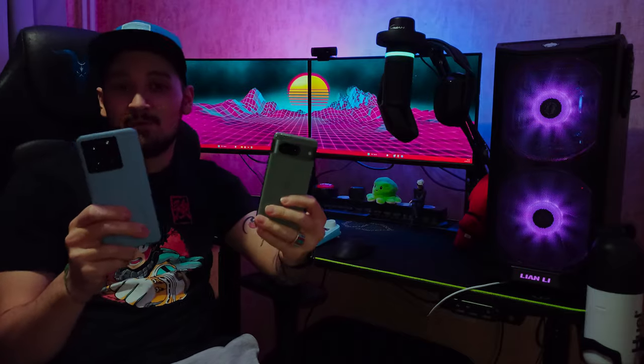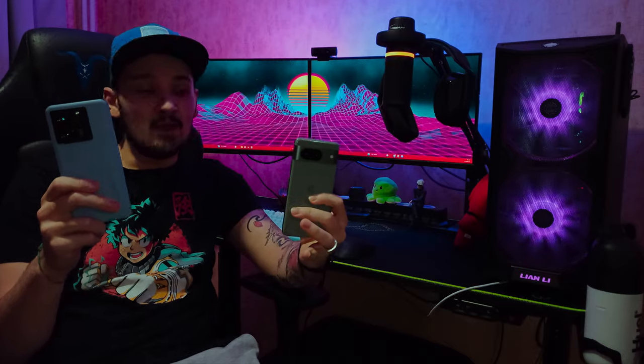In the smartphone world you just can't have a rule when it comes to budget devices, and these two here are a prime example of that. The Xiaomi 13T and the Pixel 8 are both amazing in their own way, but which one of these phones will Santa bring you this Christmas? Let's compare them and find out.